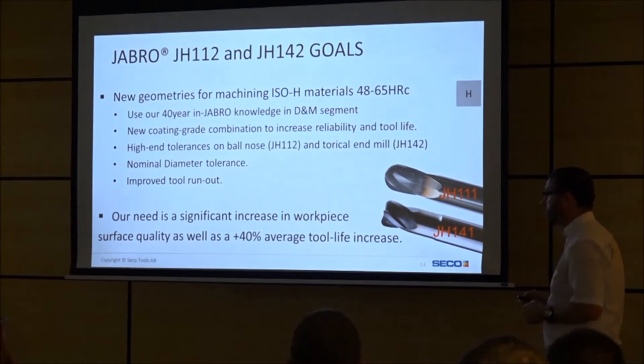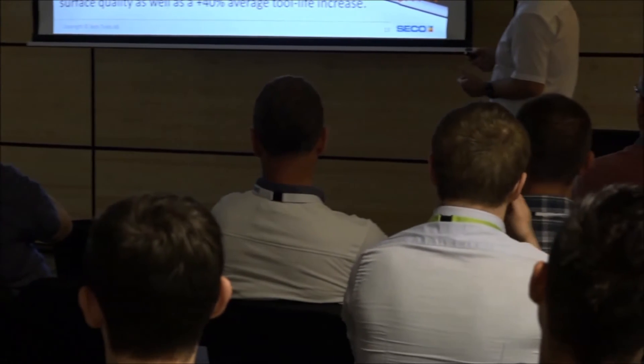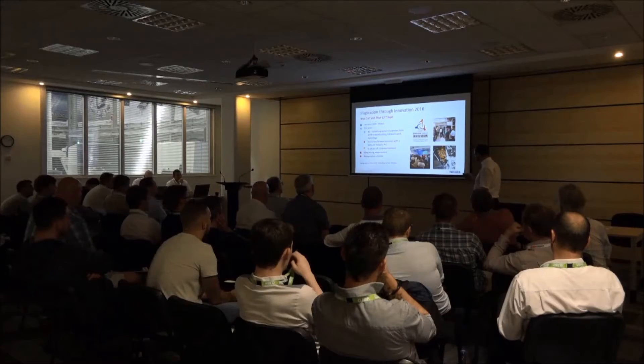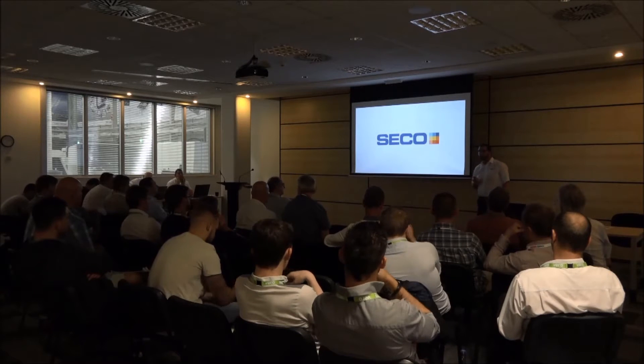We'll be there and I'm looking forward to it. When we talk about hard metals and machining difficult materials, that's really where Seco is at the moment, isn't it? Yes, of course. We're a high-performance company. Our tools are working at the high end. These hard milling tools can machine up to 65 Rockwell. They're really performance tools.